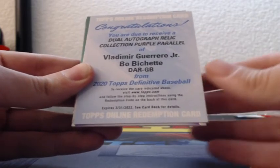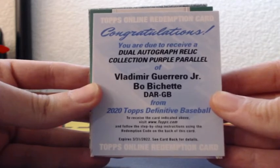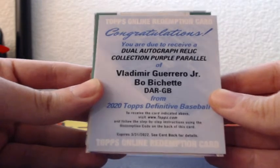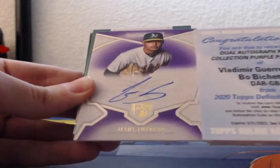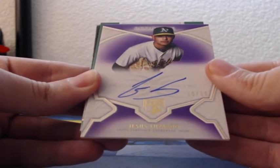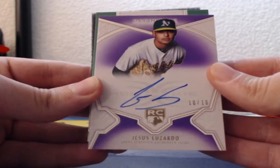Vladimir Guerrero Jr. and Bo Bichette — dual auto patches, purple. Our one setter was out of 10, so I'm assuming this is out of 10 as well. Yep, this is out of 10 — that dual auto for the Blue Jays. Huge, out of 10. Jesus Luzardo, rookie on-card autograph going out to the Oakland Athletics.